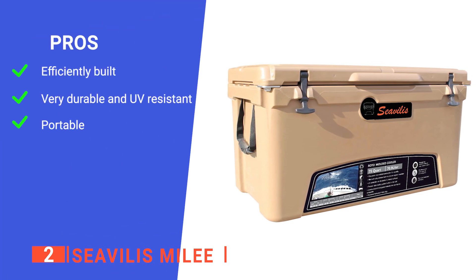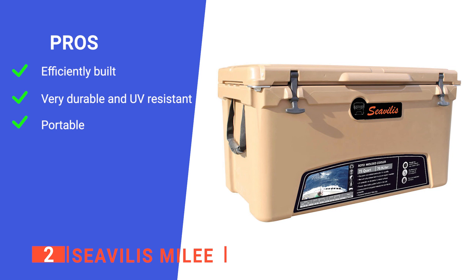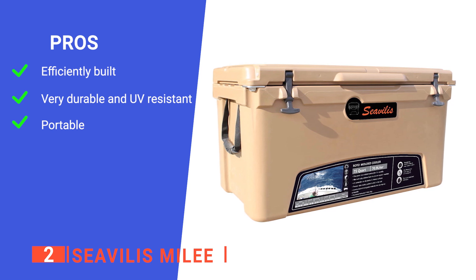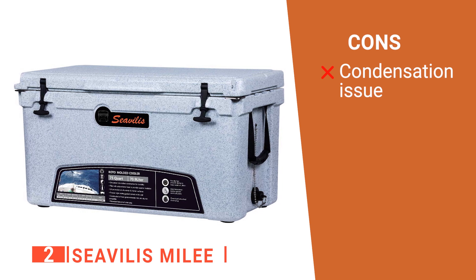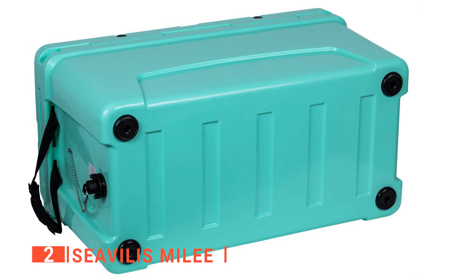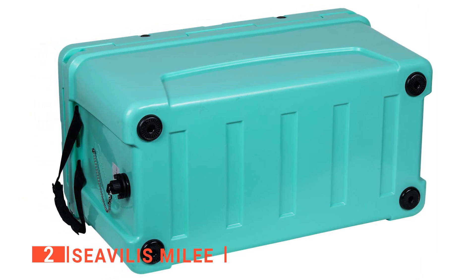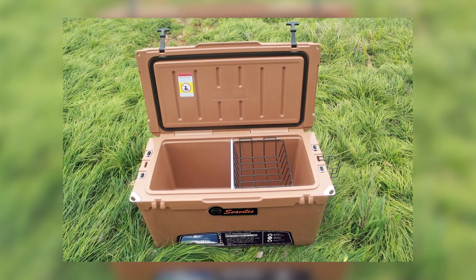Its pros are: it is well designed to help meet all of your storage needs; it has a heavy-duty construction that is made to last; and it has strong nylon handles. However, the drainage plug cap can sometimes start sweating, causing the area around it to get wet. The Sivalis Miley is a very practical ice chest with very many features and accessories that make camping with chilled food and drinks more manageable.